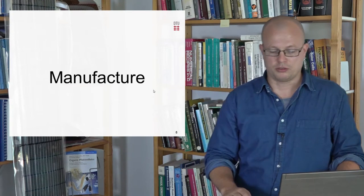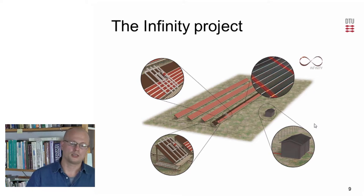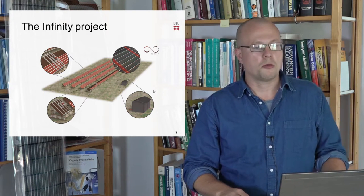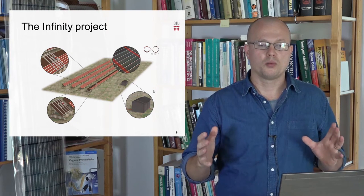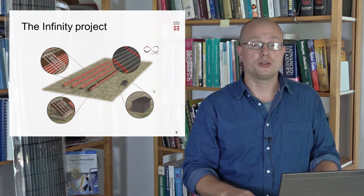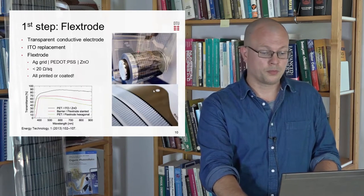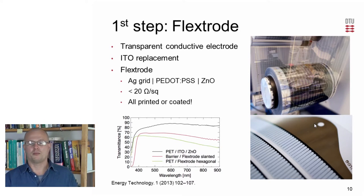For manufacture, what we wanted was to look at the potential of the technology — can we scale it to a size where we would talk about solar parks? For this, we started what we called the Infinity Project, where the aim was to fill four 100-meter-long scaffolds, a total of 10,000 square meters, and try to operate these outside. The first step was to develop an alternative to the ITO electrode as the transparent conducting electrode in the solar cell.